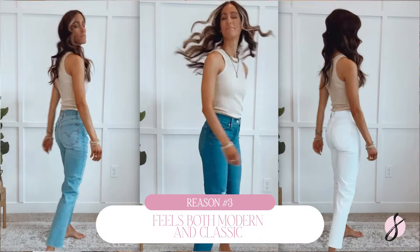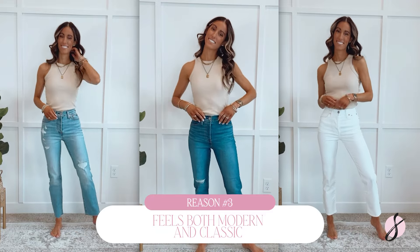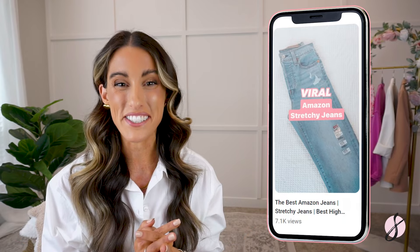Last but not least, reason number three that these jeans are far superior is the fact that they feel modern but also very classic at the same time. They're universally figure flattering because they're a straight leg, but they're fitted in the hips and thighs, so they still give a nice shapely look like a skinny jean. Once they hit the knee in that straight cut, it feels more modern. These jeans will withstand the test of time and are definitely a classic that should be in your closet. Check out my YouTube short for all my best-selling Amazon stretchy jeans that are comfortable and make your bum look great.